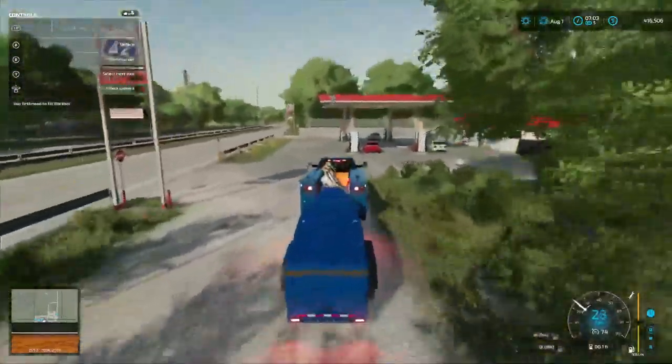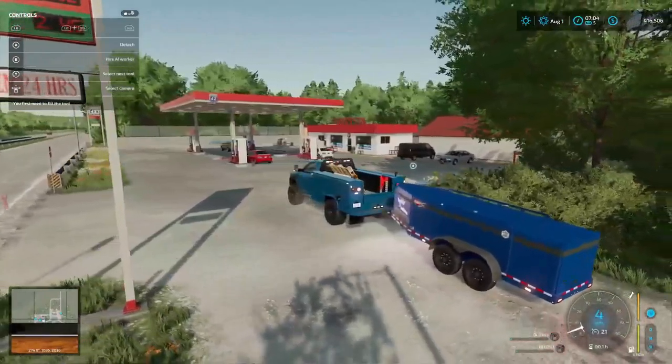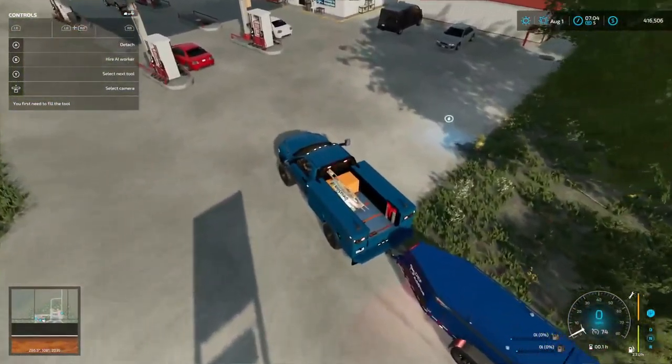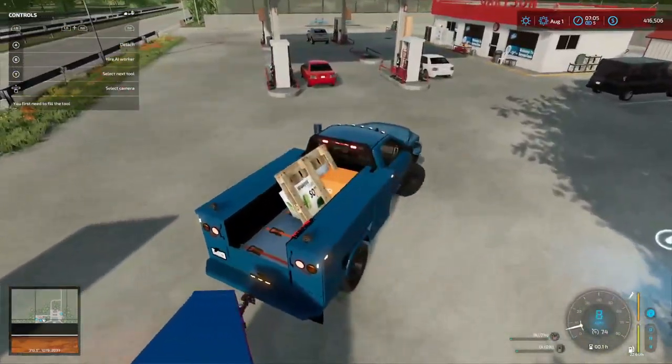What are those gas prices? Oh — diesel's $2.45, gas is $2.12. I wish it was that again! That looks like a water hydrant. Yep, yep, yep — let's pull up in here.